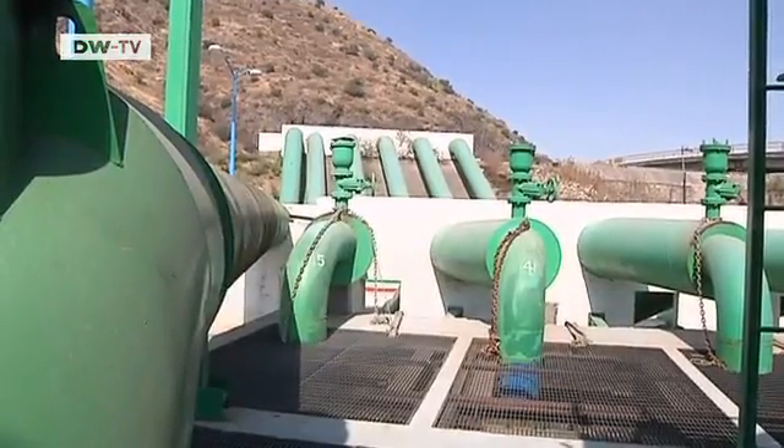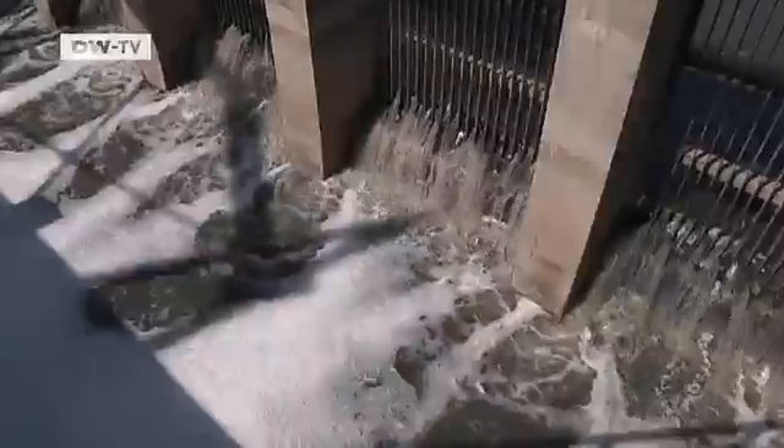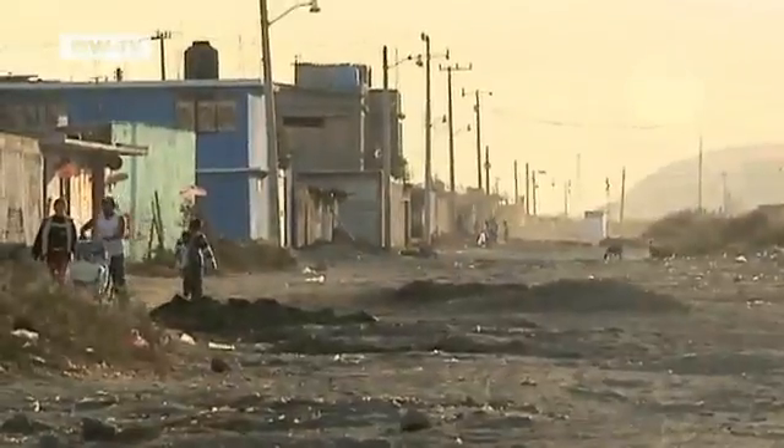Up to now, Mexico City has tried to prevent flooding by using pumping stations that remove the water from low-lying districts. Chalco, in the south of the city, is one such area.